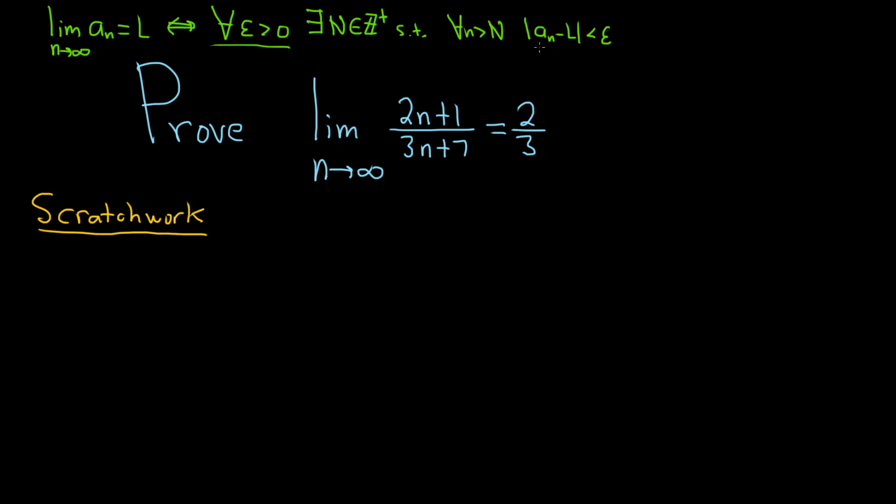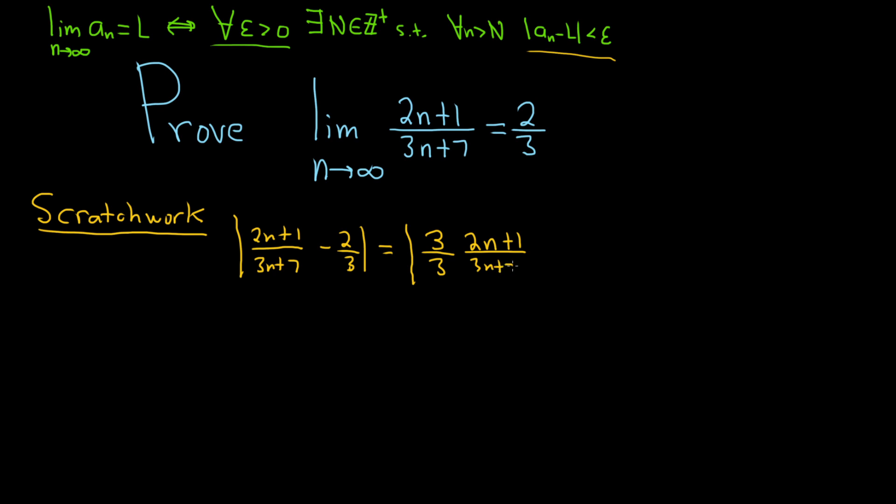So we want this to be true — we need to find an N such that this is true. We need the absolute value of (2n+1)/(3n+7) minus 2/3 to be less than epsilon. The natural thing to do here is to actually perform the subtraction. We need to find an LCD, so I'm going to multiply the first fraction by 3/3, and the second by (3n+7)/(3n+7). That way we can write everything under 3 times (3n+7).